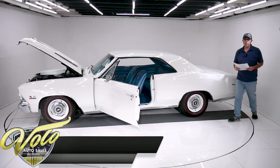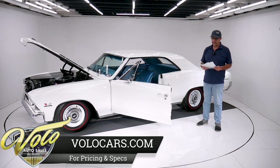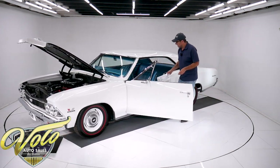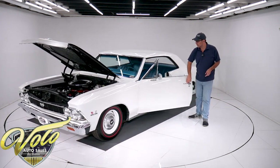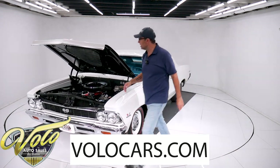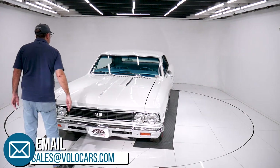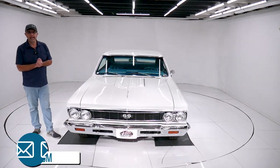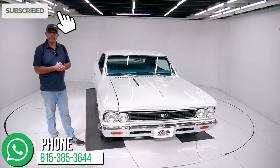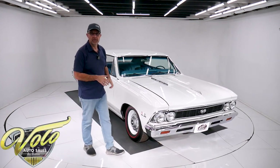So there again — one-woman-owner SS Chevelle. You're not going to find too many of those. The second owner did the restoration; that's who we bought it from. Go to VoloCars.com — I just gave you my impression, and salesmen can help answer your questions, get this delivered to your driveway, and help you with financing. Really hope you're enjoying these videos. Subscribe and click on that bell icon so you can see them as they're posted. Thanks for watching.